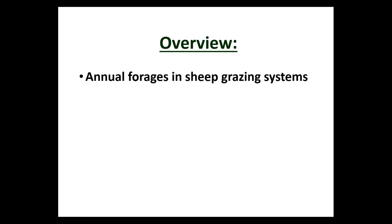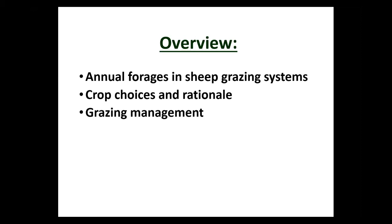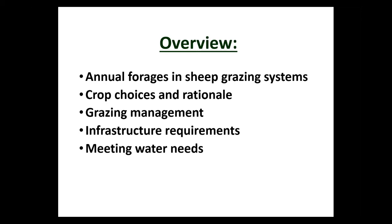I'm a sheep and goat specialist at MSU. As an overview, I'm going to talk about annual forages, mostly in sheep grazing systems. A considerable amount of what I'll cover is on cover crops, though annuals can also be used in crop rotation systems. I'll give practical information on crop choices, grazing management of cover crops and annuals, infrastructure requirements, and water needs for livestock.